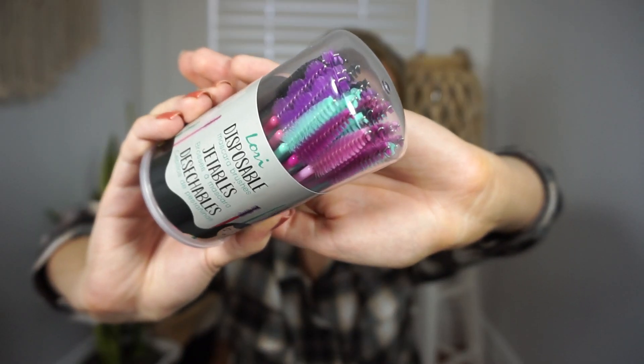Next I picked up some disposable spoolies by the brand Lori — I love that brand. In case you're not sure what a spoolie is, you can use them for brushing your eyebrow hair; lash techs also use them for eyelashes. This was three dollars, and you get 19 small brushes, seven large, seven spiral, and two wide cone brushes — a really good deal.